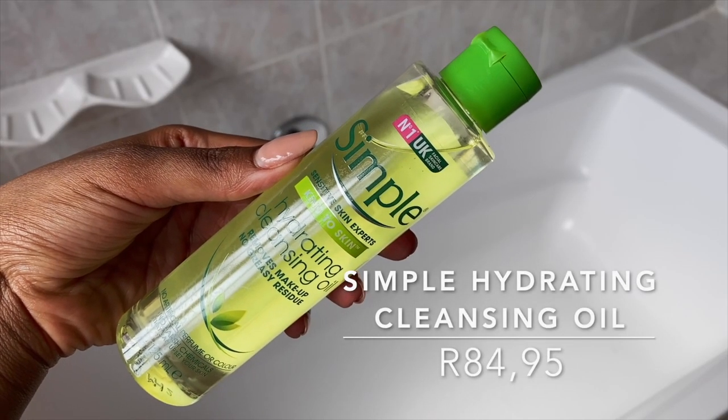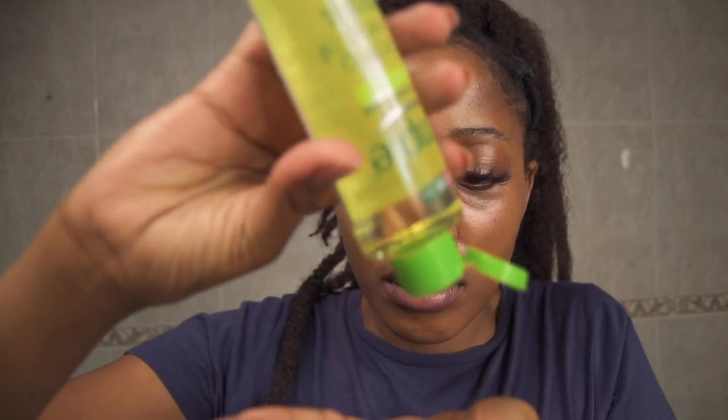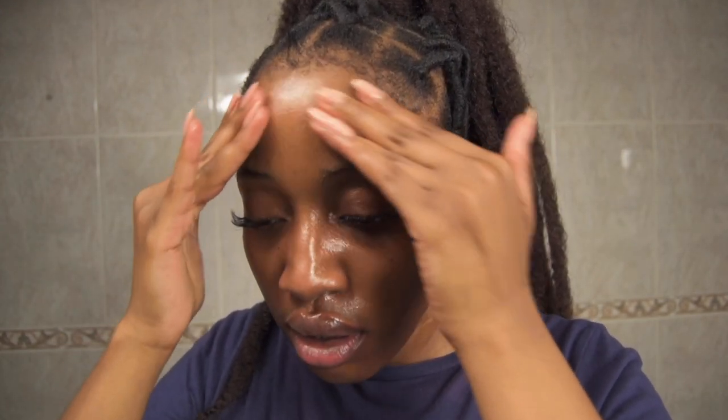I'm going in with the Simple Hydrating Cleansing Oil. I really love this oil cleanser because it's affordable with a simple ingredient list. If you've got oily skin and you're scared of oil cleansing, please just give it a try — cleansing oils are a gentle way of removing sunscreen and makeup, and they wash away excess sebum and blackheads stuck in the pores without leaving skin feeling dry. The main ingredient is grapeseed oil, making up 70% of the ingredient list.